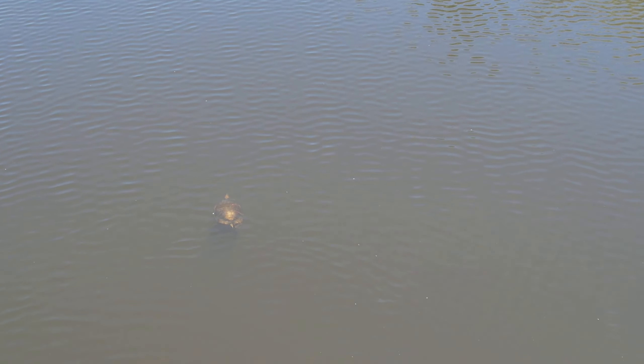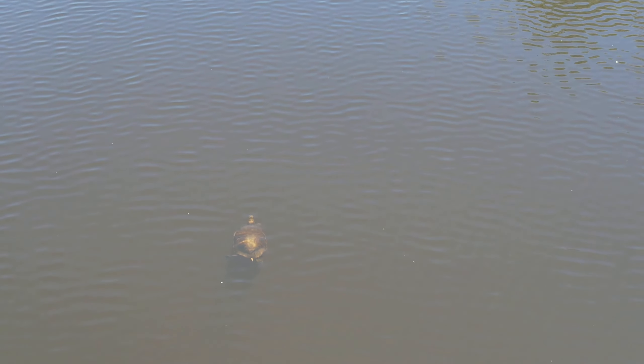A turtle is about to surface again. How lovely. Switching into cinema mode. Let's gimbal up so I can get an idea of our altitude. It's easy to lose track of how high you are over a body of water like this.